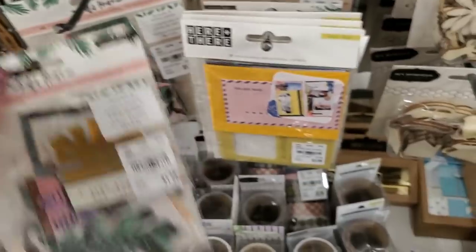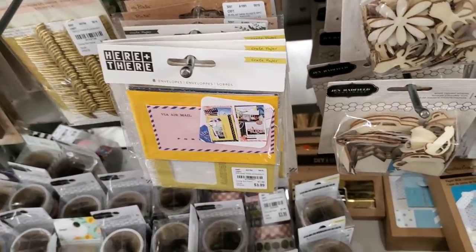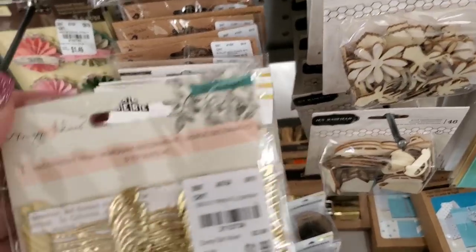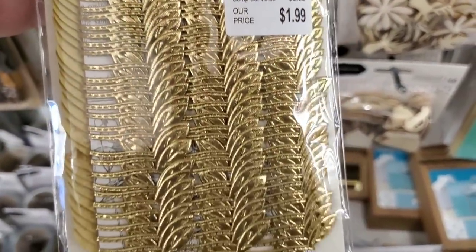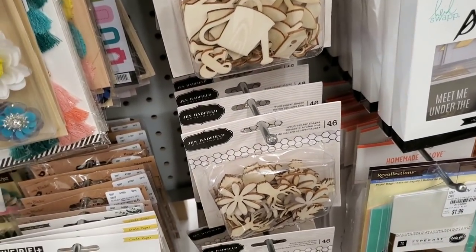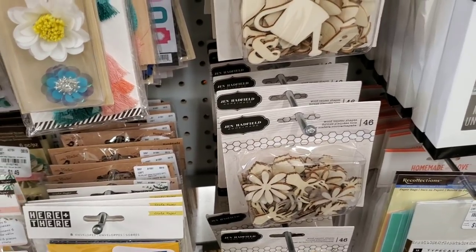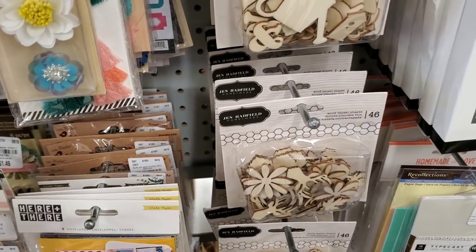This is all Willow Lane here and then there are some Maggie Holmes leaves right here. Oh my goodness, look what I just found — I cannot believe this.